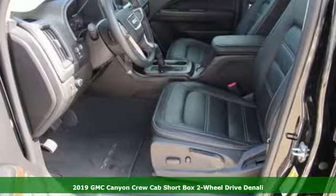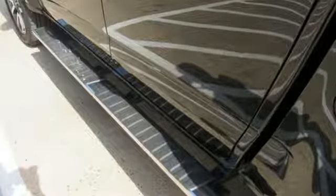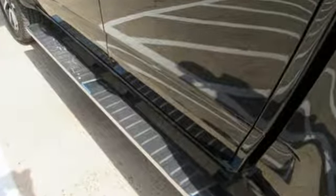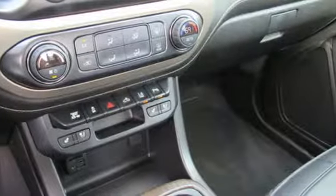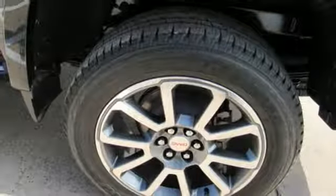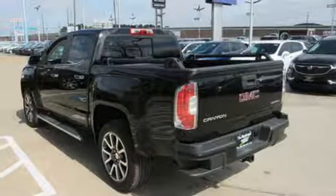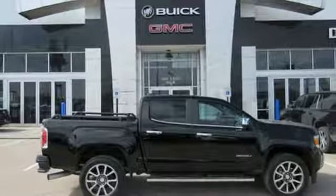It comes with the features you need and, better yet, want: Bluetooth streaming audio, power heated mirrors, front heated and ventilated leather bucket seats, auto dimming rear view mirror, Apple CarPlay, Android Auto, heated steering wheel, automatic transmission, active grill shutters, gas pressurized shocks, and V6 engine.